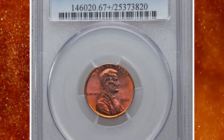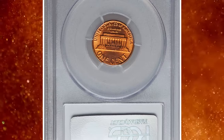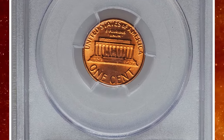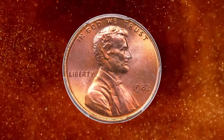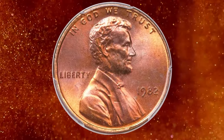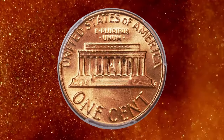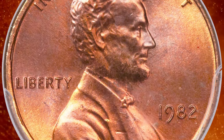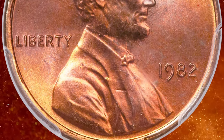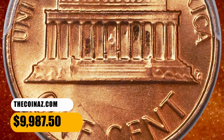Number 3. Here is a 1982 bronze cent with small date design, graded mint state 67 plus red by PCGS. 1982 was the transitional year for the small cents, when the composition was changed from copper alloy to copper-plated zinc. Both mints issued small date and large date varieties. The obverse of this gem has rich violet toning over its bright orange luster, while the reverse's brilliant orange is well-struck. It ended up selling for $9,987.50.